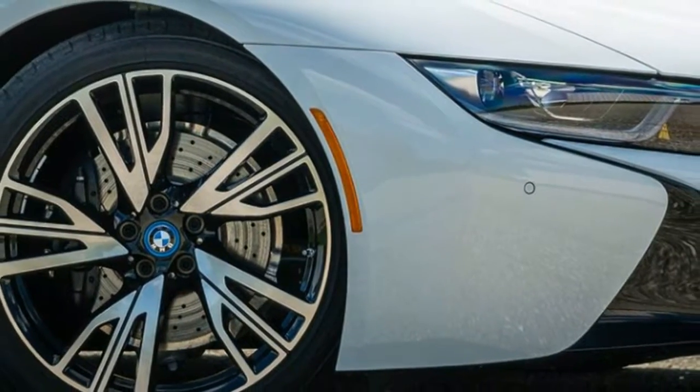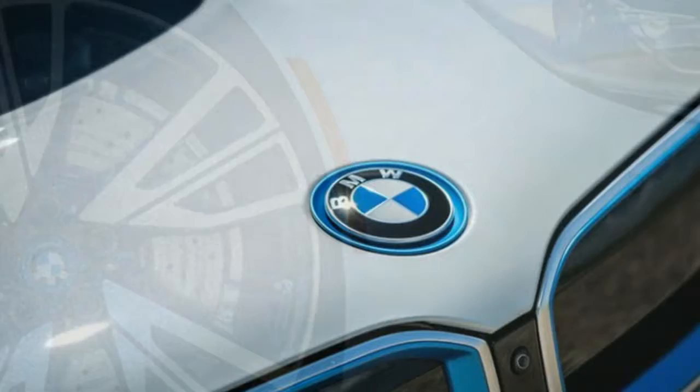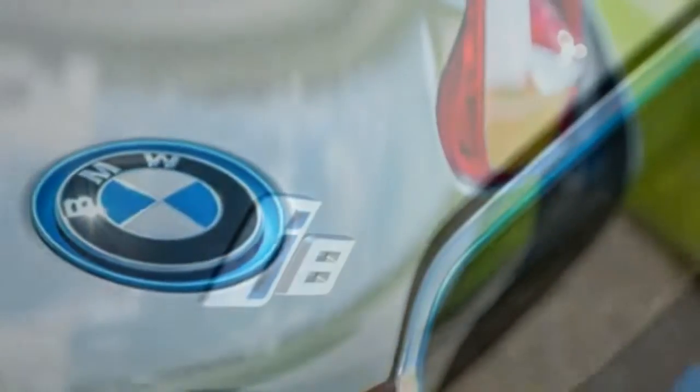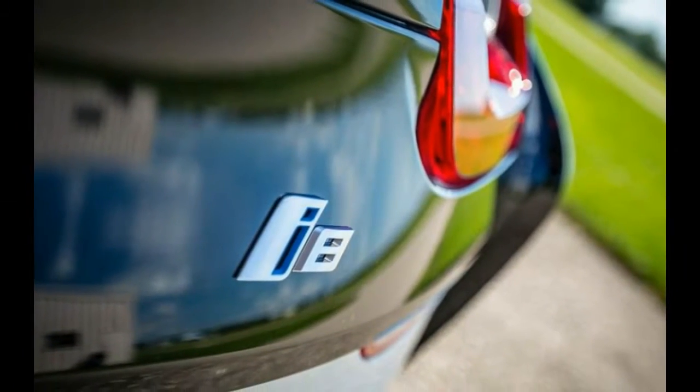There are two new exterior colors, E-Copper and Domington Gray, and a new copper interior color scheme with leather and cloth upholstery and carbon fiber interior trim. BMW iDrive 6.0 software now powers the i8's infotainment system.